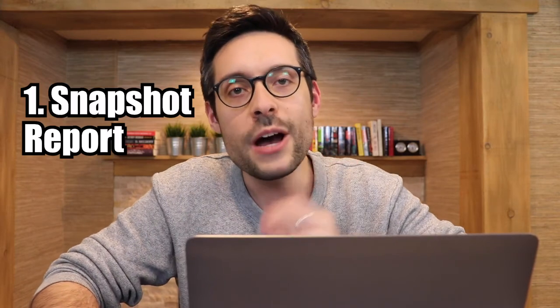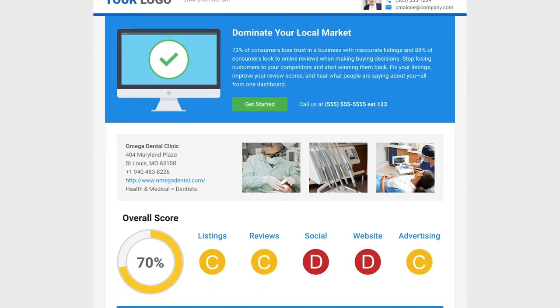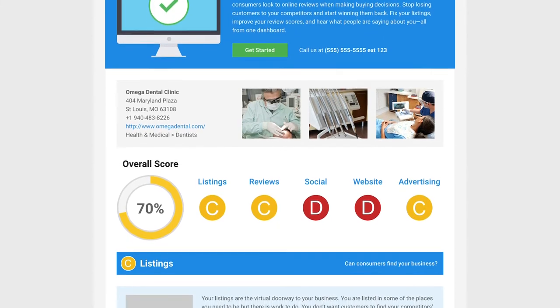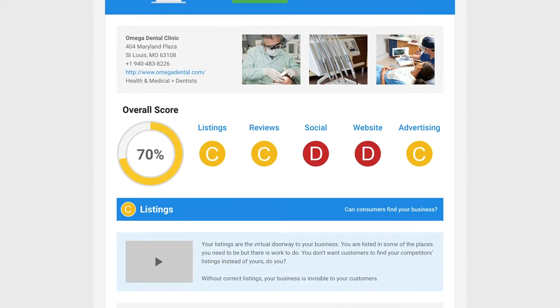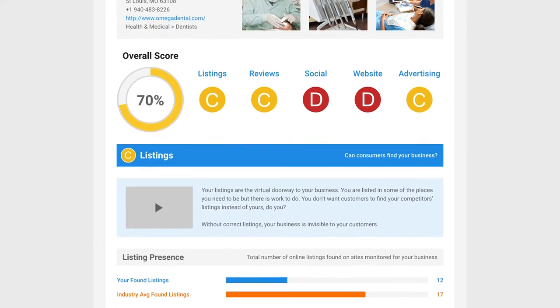Here are seven other important things you should know about Vendasta, in no particular order. Number one: Snapshot Report. The crown jewel of Vendasta's platform, the Snapshot Report is a lead gen tool for prospecting local businesses. It scans the online presence of any SMB and generates a report card for how their business is performing in areas like SEO, listings, social media, and more. The idea is that you run a bunch of these and know who to target with which products — it's consultative selling on steroids.